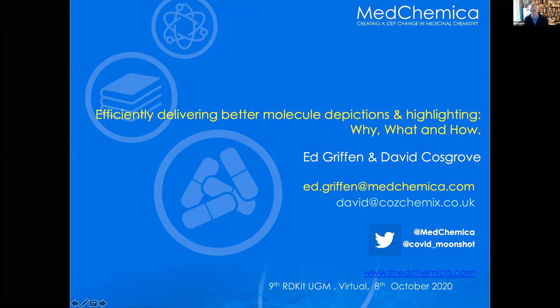I work for a little company called MedChemica. We deliver software to customers of all sizes. We also do MedChem services, and if you want to hear about what we're doing for COVID then follow that Twitter tag — there's lots of exciting stuff and a huge number of people have contributed. So let's talk about molecule depiction.